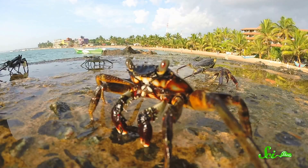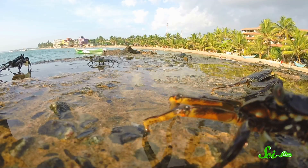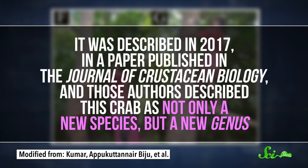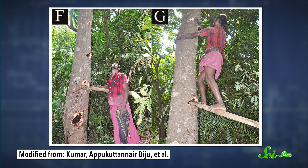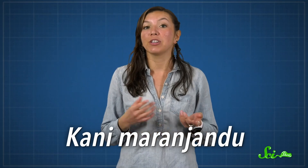If you think of crabs, you'll likely picture them scurrying along a shoreline, swimming in a sea, or hanging out in some kind of freshwater habitat. But one crab from southern India lives exclusively in trees. It was described in 2017 in a paper published in the Journal of Crustacean Biology, and those authors described this crab as not only a new species, but a new genus. The animal was identified thanks to the expert knowledge of the region's Kani tribes, who alerted scientists of the crustacean's existence. That's how the crab got its Latin name, Kani merinjandu, which includes the local words for tree and crab.